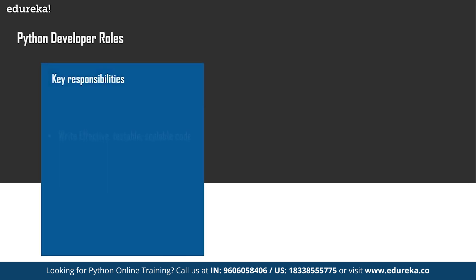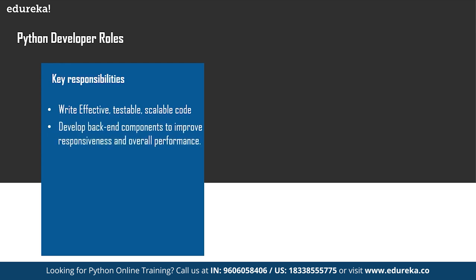The key responsibilities include writing effective, testable, and scalable code — your code has to be top-notch when working on Python. You also have to develop back-end components to improve the responsiveness and overall performance of the application. There are two parts to any application: front-end and back-end, so you have to develop the back-end components very efficiently. You also need to integrate user-facing elements into applications and test and debug programs.